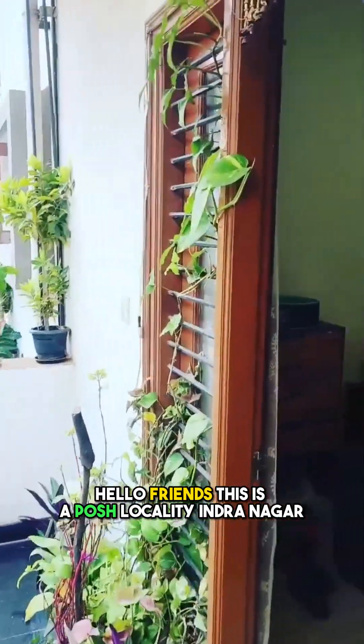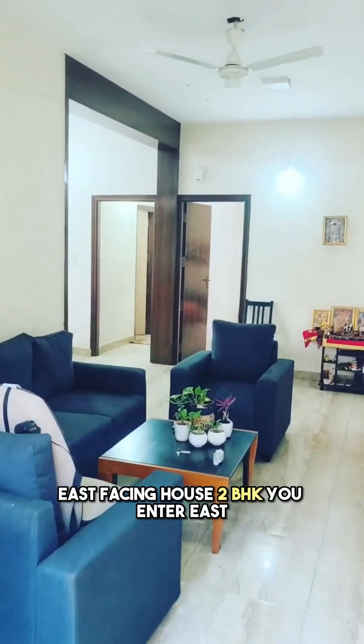Hello friends, this is a posh locality — Indira Nagar, east-facing house, 2BHK.